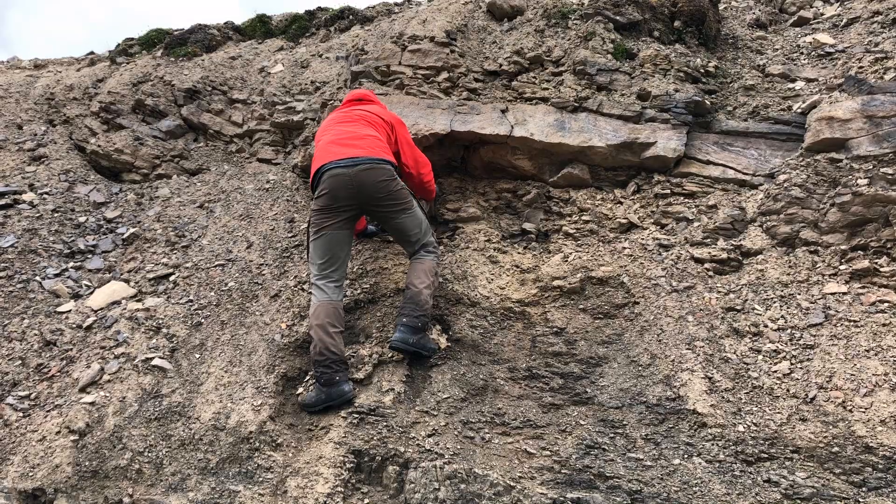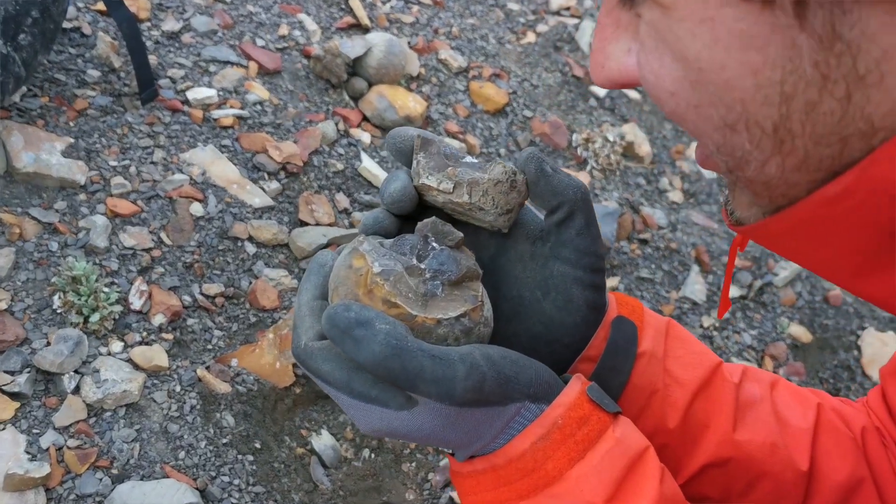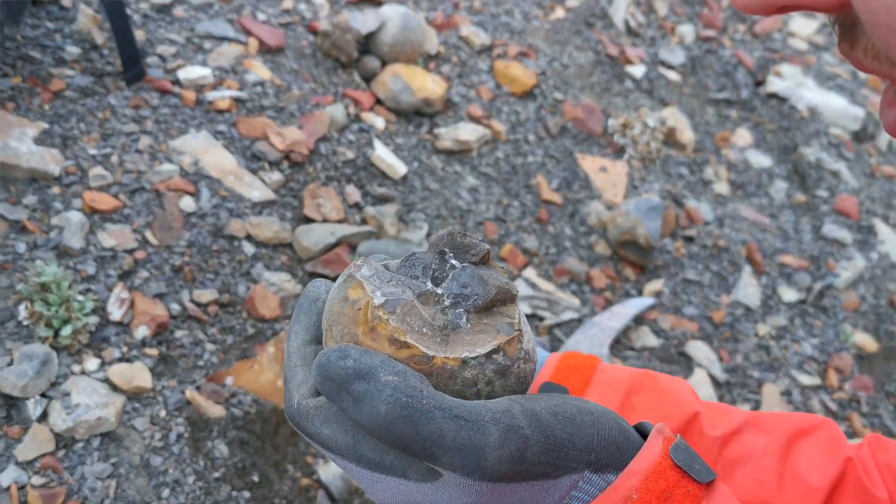In addition, many parts of Svalbard's stratigraphy are quite rich with marine and terrestrial fossils, so there are good opportunities to find some really beautiful specimens.